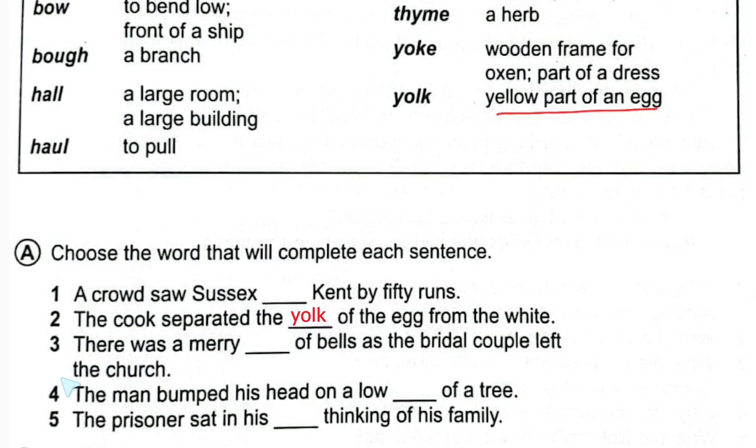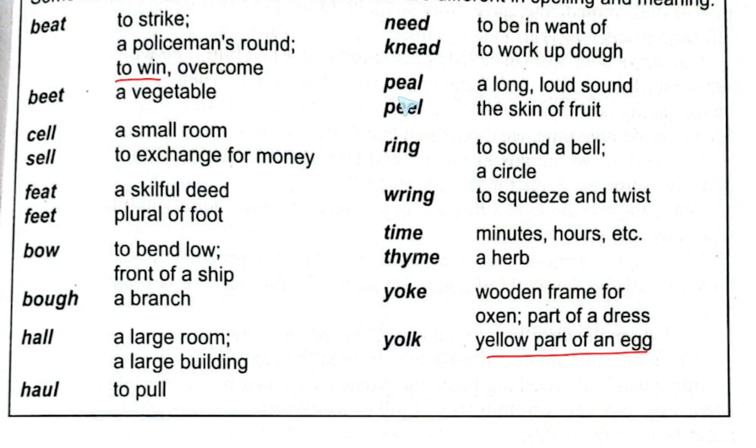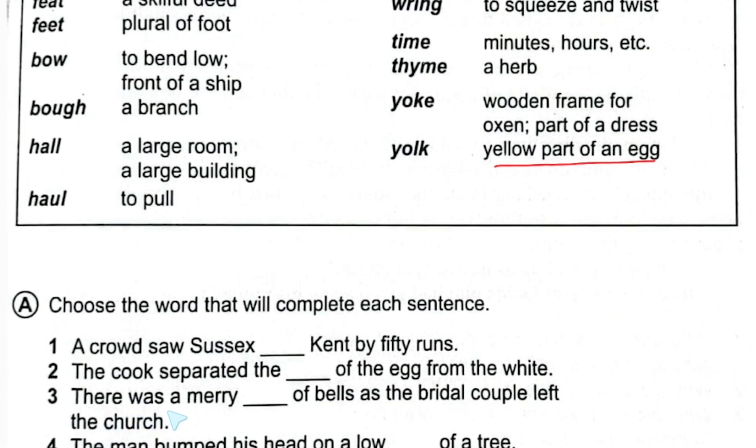Number three: 'There was a merry dash of bells as the bridal couple left the church.' Here we use 'peal' because one meaning of peal is a long loud sound. The word 'bells' also confirms a sound context. So the answer is: 'There was a merry peal of bells as the bridal couple left the church.'